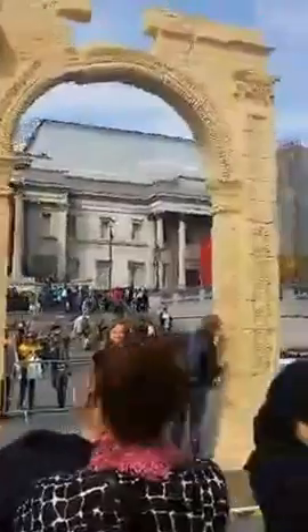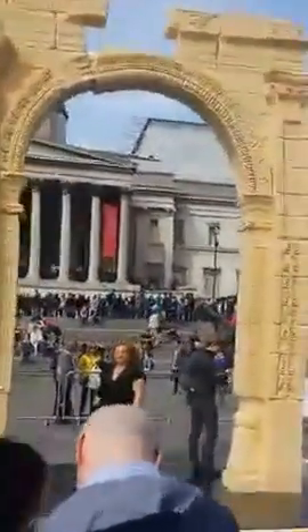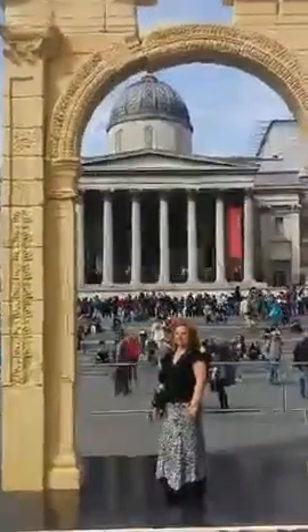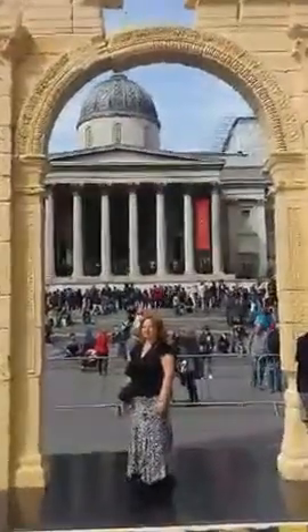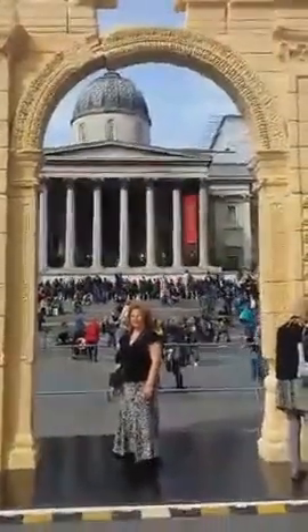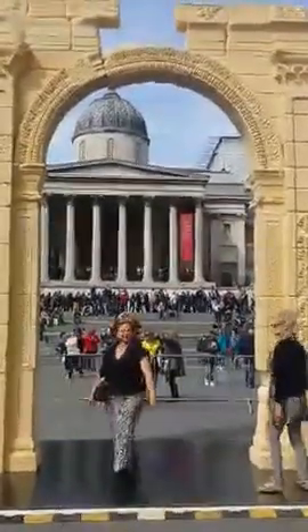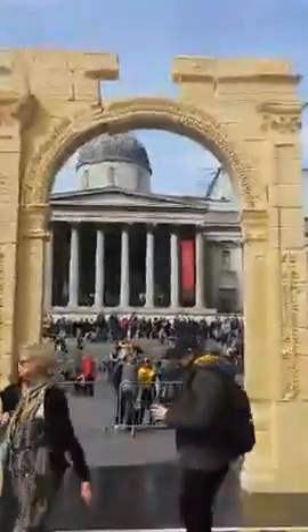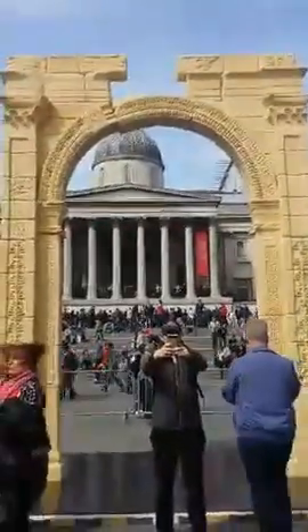What a treat to be able to have something like this in London, even if it's only for a few days. Needless to say, I had been taking a couple of selfies. But no matter what humankind does to one another, I'd like to think that fabulous projects like this, using technology, 3D printing, scanning techniques, we can preserve architectural and archaeological sites.